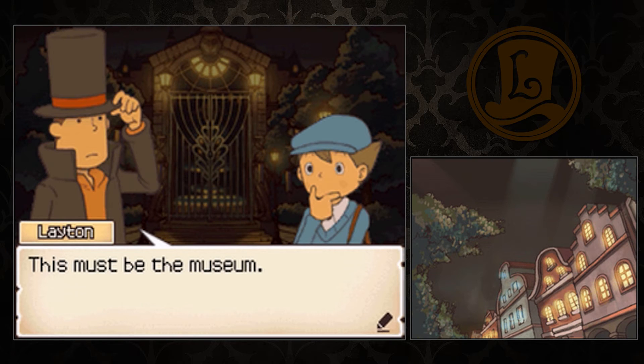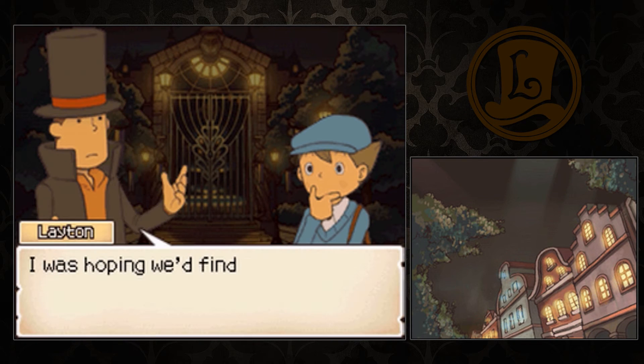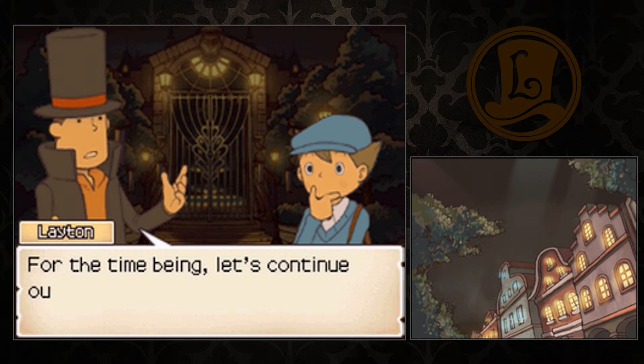This must be the museum. But the gate's shut tight. I don't think they're open right now. I was hoping we'd find some useful information inside, but there's no sense in standing around waiting. For the time being, let's continue our investigation elsewhere.